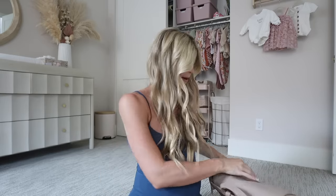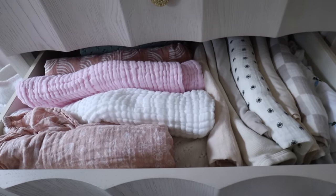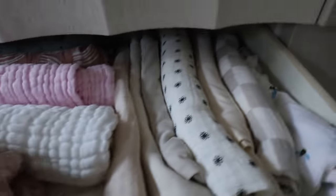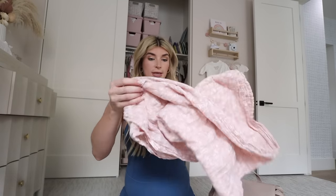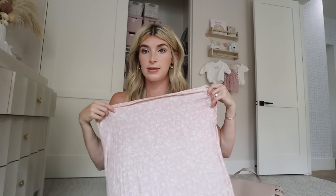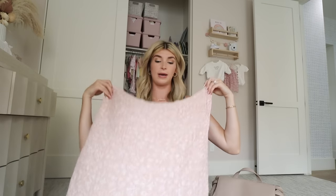I'll probably end up pulling some of this stuff out and putting it in my own bag. Now we have to pick a blanket — we have so many options. She probably won't need one, but more so to cover the car seat when we go outside. I want a thin one, so I'm going to go with this muslin swaddle blanket — it's so thin you can practically see through it. Perfect for draping over the car seat if it's too sunny.